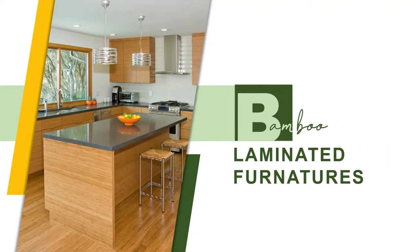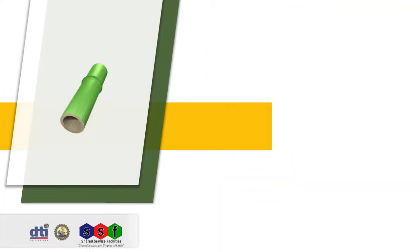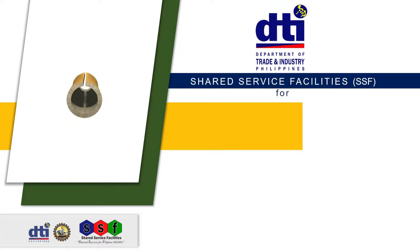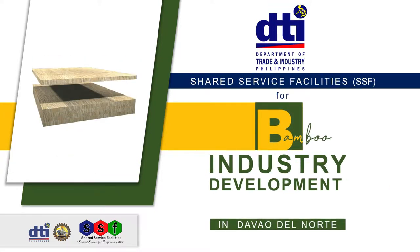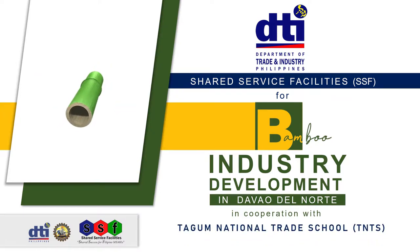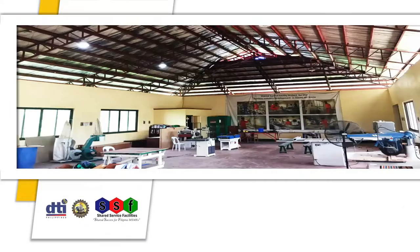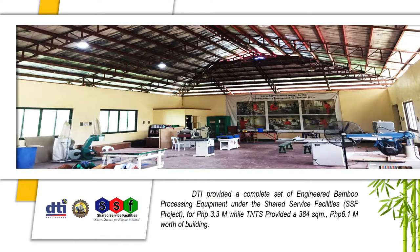Bamboo is widely used in laminated furniture and building panels. The Department of Trade and Industry Philippines established a shared service facility for bamboo industry development in Davao del Norte, in cooperation with Tagum National Trade School. Here is the brief history of the bamboo processing center.